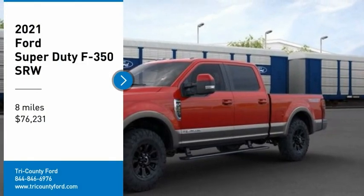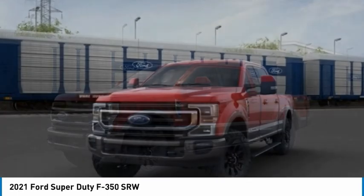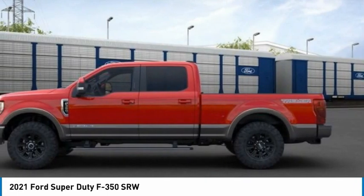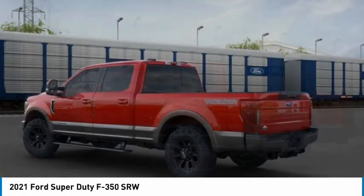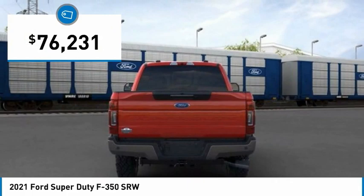Make a great choice today with the 2021 F-350 Super Duty — head-to-head fuel efficiency, head-to-head towing, head-to-head torque. The Ford F-350 Super Duty is priced below $80,000.